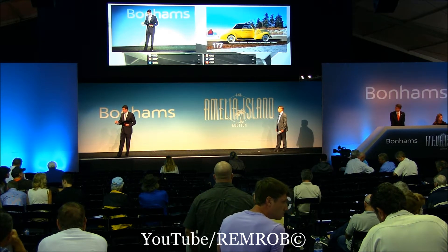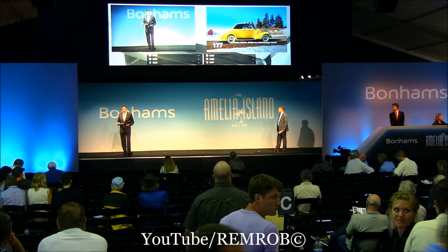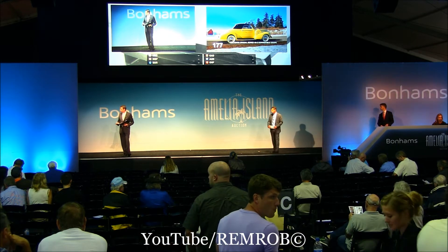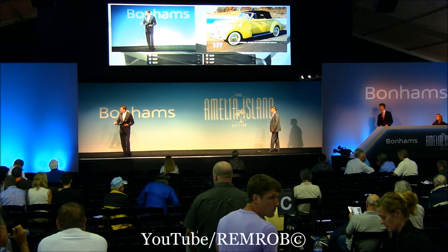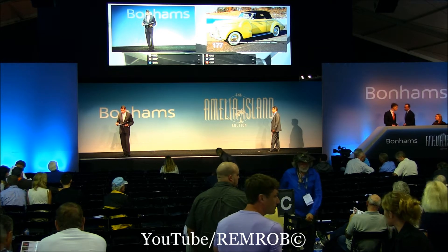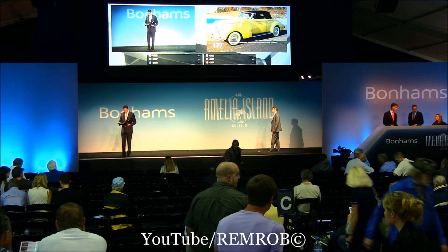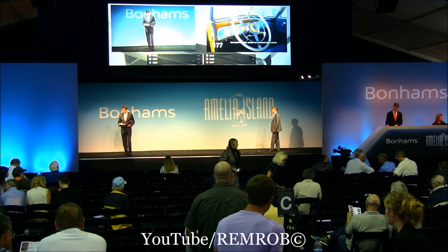This is a true five-passenger convertible with a full rear seat — a perfect car for parades and touring with the entire family. Looks like we're just trying to get the car jump-started, so bear with us for just a moment while we get the Buick up on the stage. It's one of the last cars produced by Buick before World War II broke out.